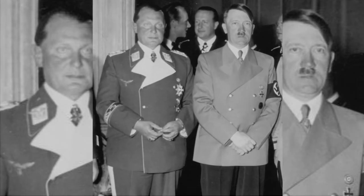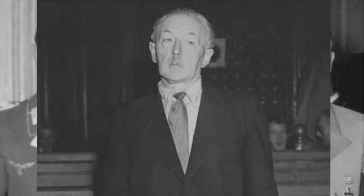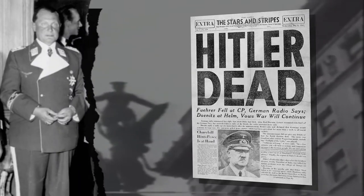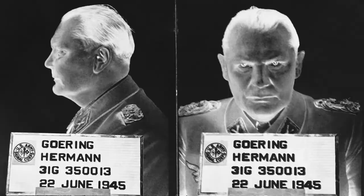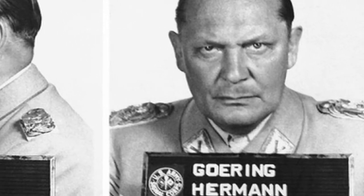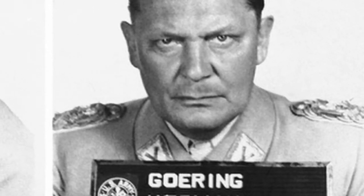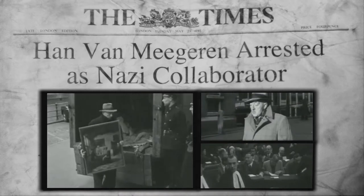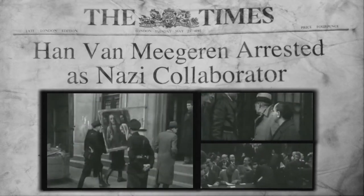Hitler and his henchman Hermann Goering were both duped by van Meegren. Hitler took his own life as the war ended, but Goering was captured and tried as a war criminal. The prosecutors found among Goering's belongings all the transcripts of his business with van Meegren. As a result, van Meegren was arrested as a collaborator and escorted in chains through the streets of the Netherlands.